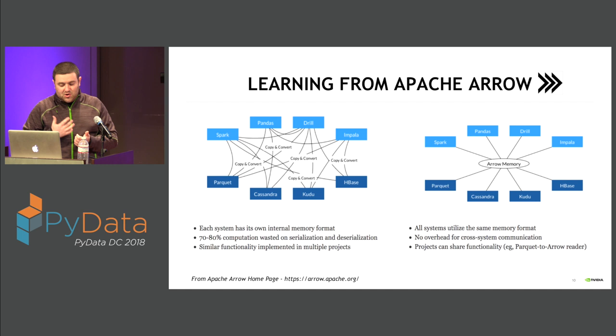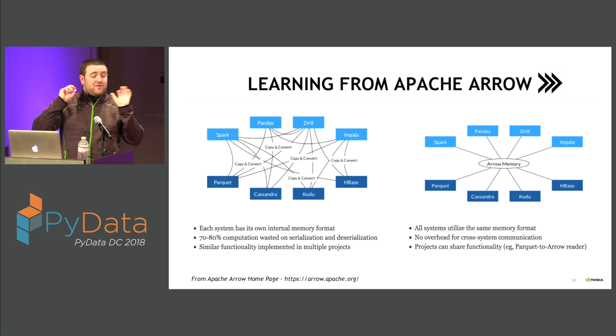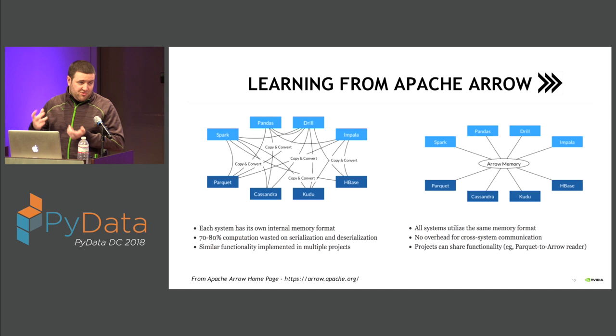Things like Spark, Parquet, Kudu, and Pandas are all standardizing around the Apache Arrow memory format, so you don't need expensive conversions to get data from one technology to another. In addition, it provides a really efficient on-wire format so you don't have to constantly serialize and deserialize data in order to move it between processes.